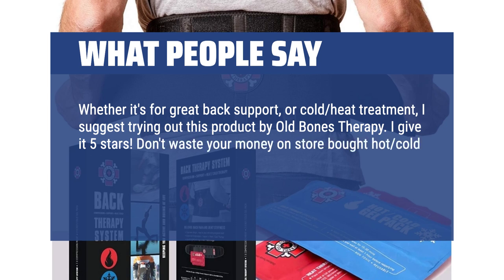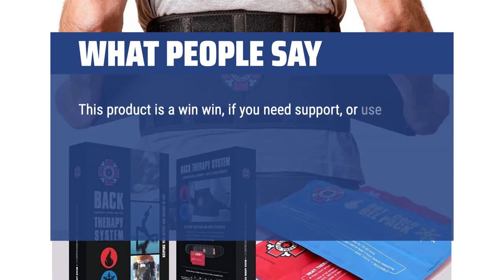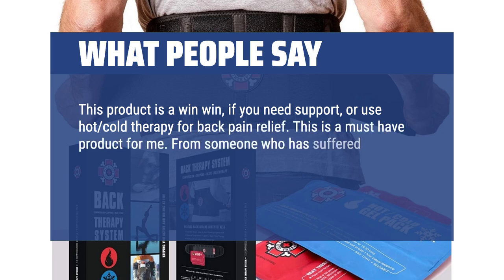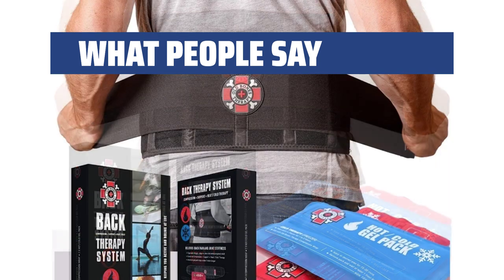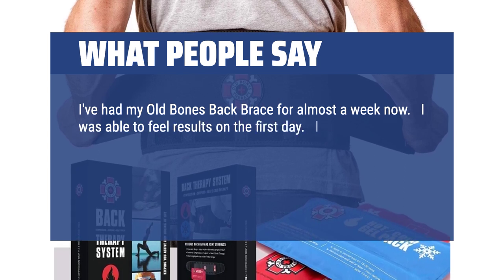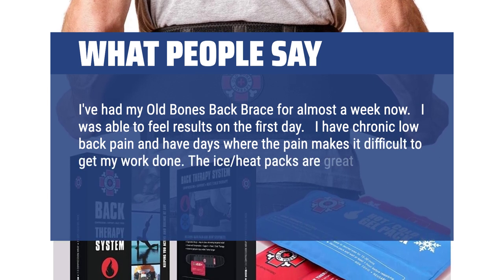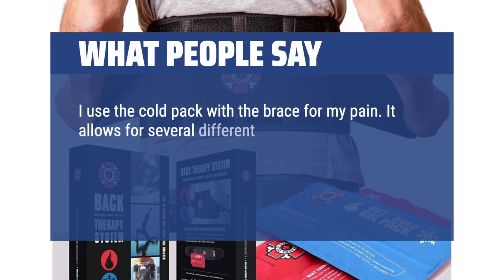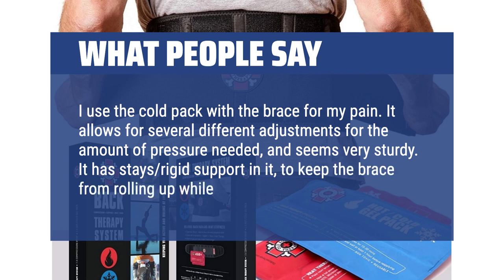Don't waste your money on store-bought hot/cold stick-on relief, because you can't keep reusing them and they aren't cheap. This product is a win-win if you need support or use hot/cold therapy for back pain relief — this is a must-have product for me. From someone who has suffered injuries and pain for over half of my life, I know you won't regret this purchase. I've had my Old Bones back brace for almost a week now and was able to feel results on the first day. I have chronic low back pain and have days where the pain makes it difficult to get my work done. The ice/heat packs are great and will both work either cold or hot. It allows for several different adjustments for the amount of pressure needed and seems very sturdy. It has stays — rigid support — built in to keep the brace from rolling up while it's being worn.